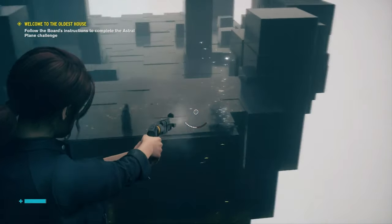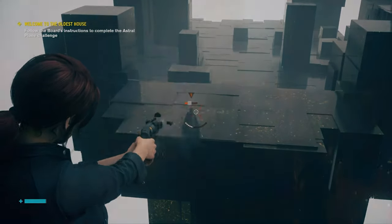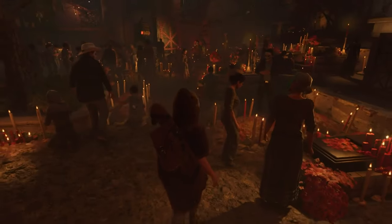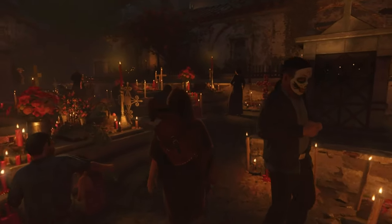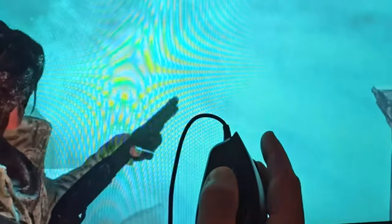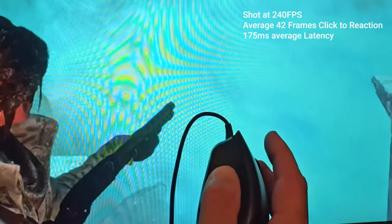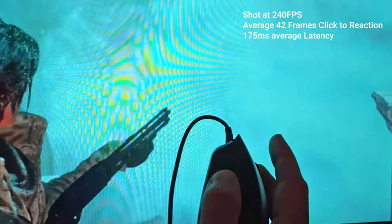I found the latency noticeable, but not game breaking by any means. It's not going to be suitable for competitive first person shooters, but in Shadow of the Tomb Raider and Control, I was having a great time and able to play the game without it being distracting. I did my best to measure latency from click to muzzle flash, recording at 240fps and counting the frames. I averaged 42 frames from click to the first evidence of response on screen,